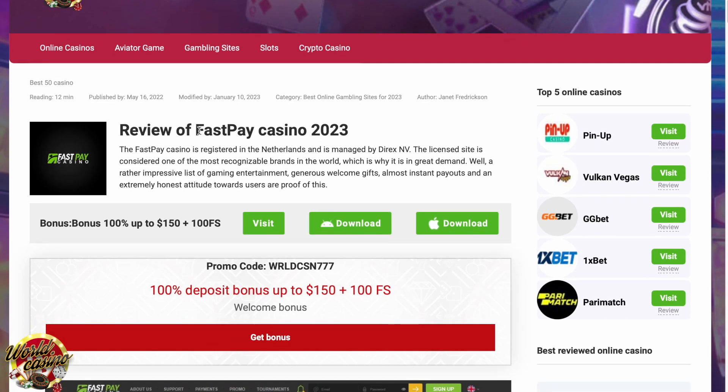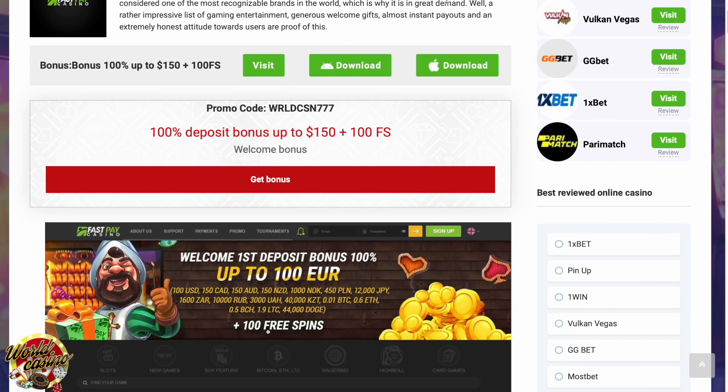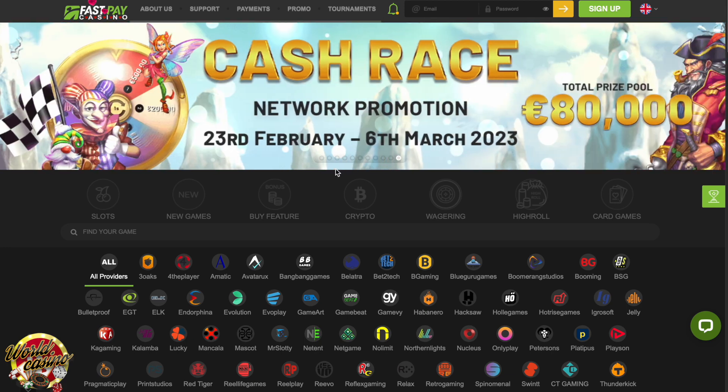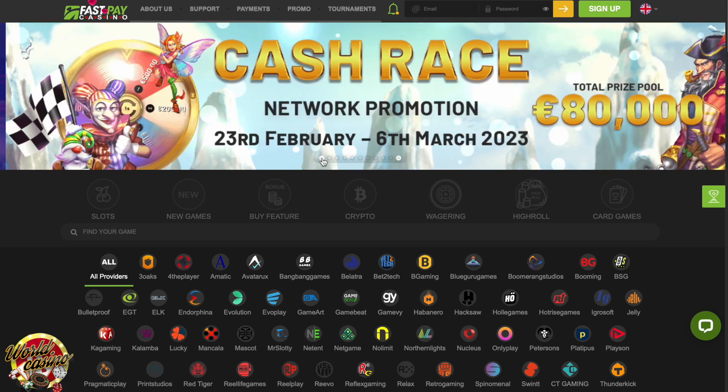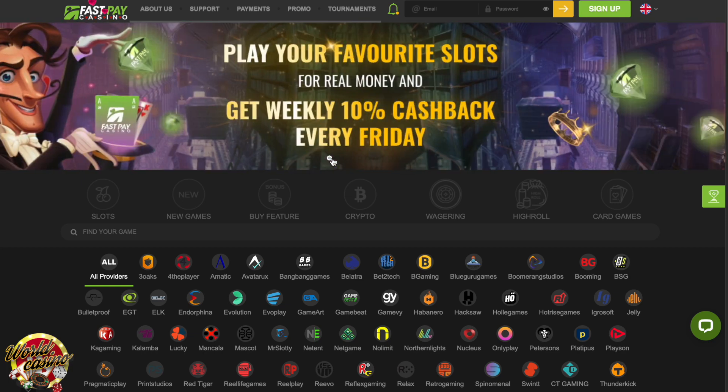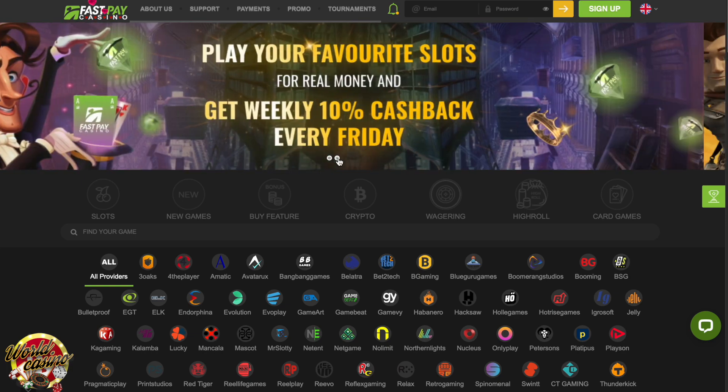Welcome to the review of Fast Pay Casino from the World Casino Team. Although Fast Pay Casino is still relatively young, launched in 2018, it has already gained quite a reputation among Aussie online casino players. Known for its fast withdrawals and pro-player approach, Fast Pay Casino has quickly established itself as one of the best online casinos in Australia. Do they deserve all the praise? That's the question we'll try to answer in the following comprehensive and unbiased review.